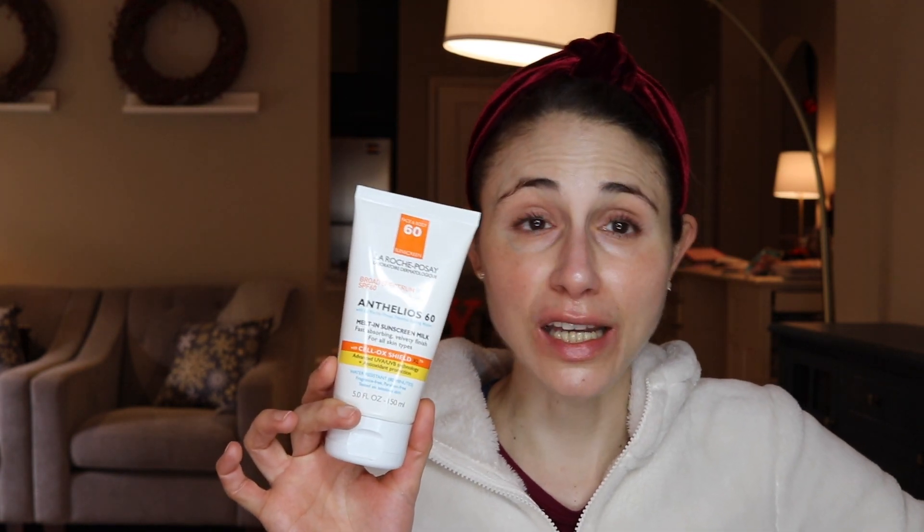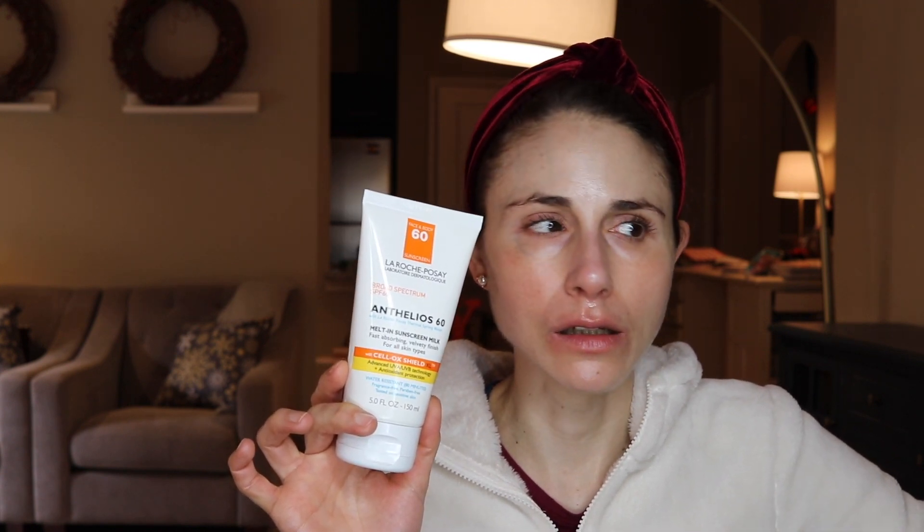I actually got this from Costco — they had a great deal earlier this year where you could get this plus a smaller sunscreen for the face, and that two-pack ended up going on sale so it was an even better price. If you're a Costco member, keep your eyes peeled around summertime for the duo pack. Hopefully they put it out again. This is one of the few chemical sunscreens with a high SPF here in the States that doesn't burn or sting around the eyes.